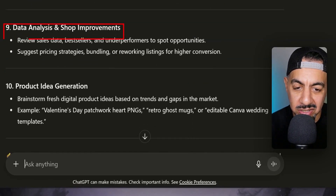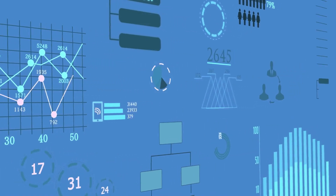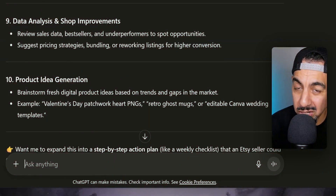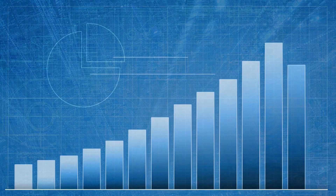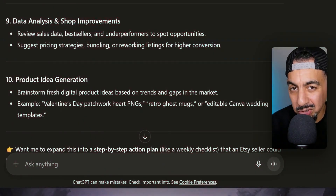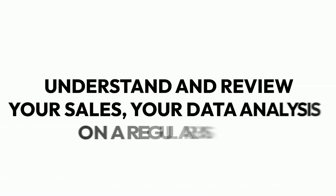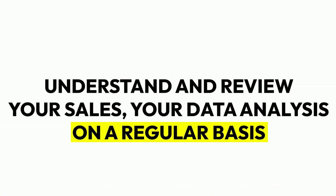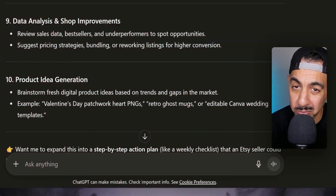Number nine is data analysis. You need to review your sales data regularly — understand what's a best seller, what's underperforming, what pricing adjustments are needed, and where opportunities lie. If you see something working, double down: do more listings with different variations and you'll see sales increase. Get ChatGPT to go and review your sales and study what's going on in your store — you'll be shocked by its analysis.